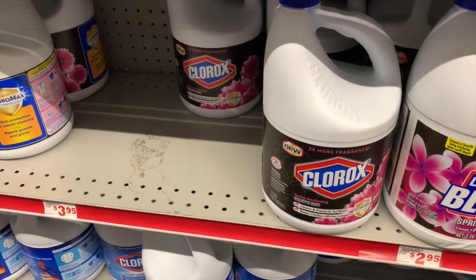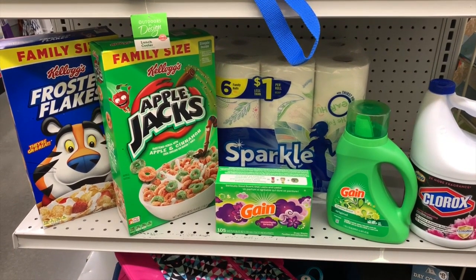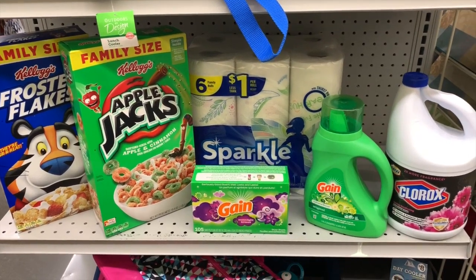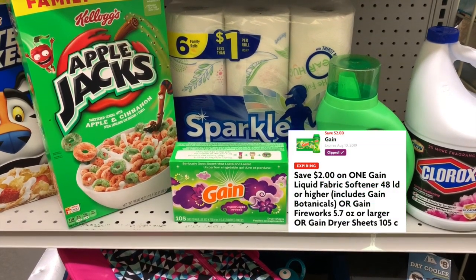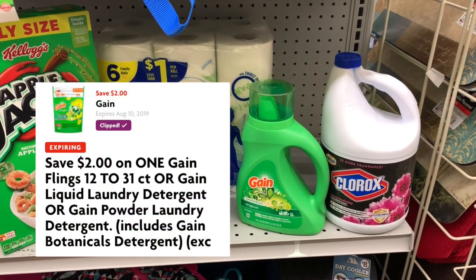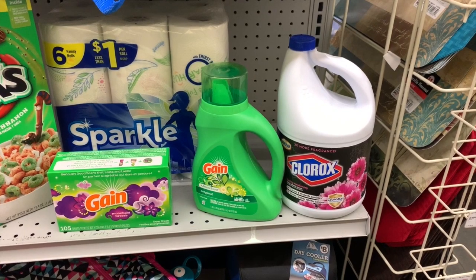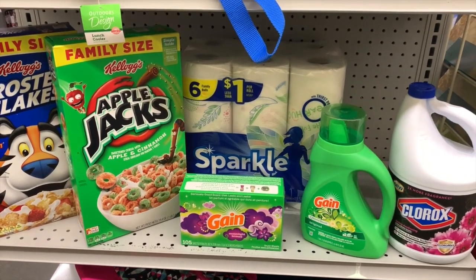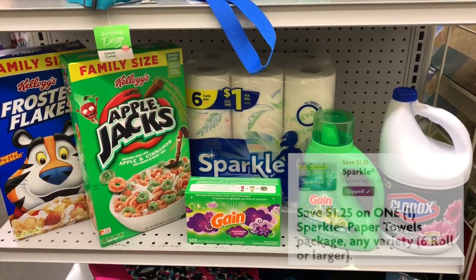I'm going to grab one of these 121-ounce Clorox bottles. So now let's review everything: two boxes of Kellogg's family size cereal at $4.25 each with the buy one get one free digital coupon; one Gain dryer sheets at $3.95 with the $2 off coupon; one Gain liquid laundry detergent at $3.95 with the $2 off coupon; one Clorox big bottle at $3.95 with the $1 off coupon; and one Sparkle Paper Towels at $5 with the $1.25 off coupon.